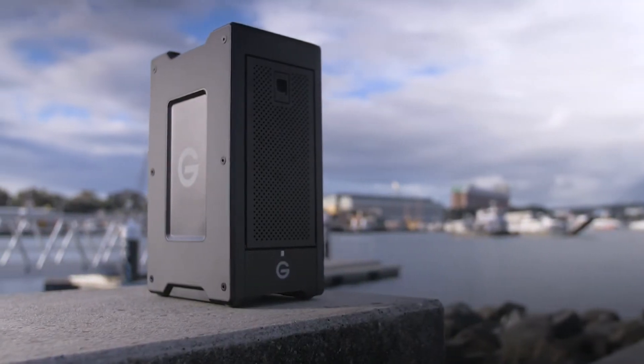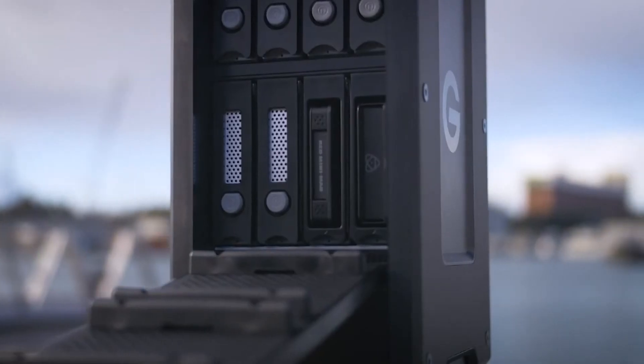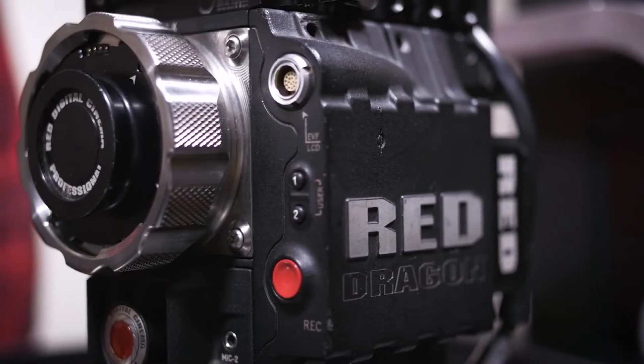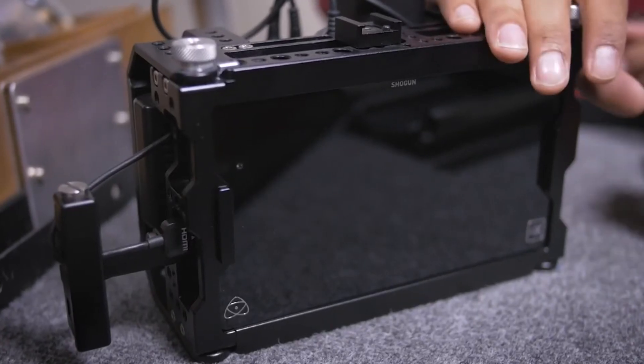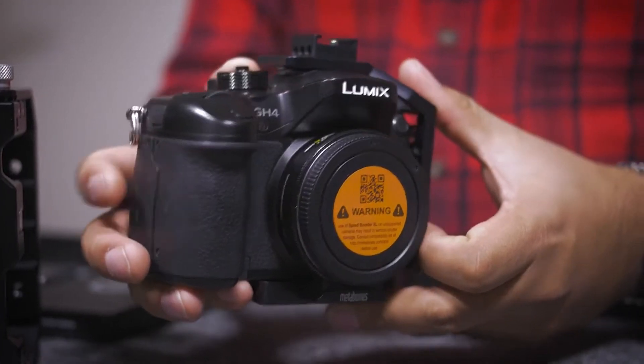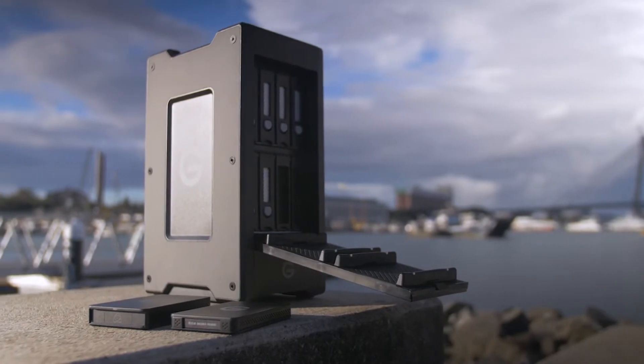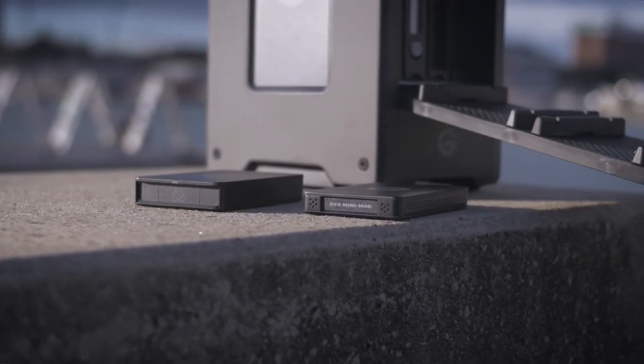The Shuttle XL is my current go-to option for fast, reliable data acquisition and transfer on location. Whether it's a RED camera package workflow, shooting with the Atomos Shogun, or accumulating a large volume of 4K footage on the GH4, the Shuttle XL and its accessories allows me to ingest raw data conveniently and efficiently.